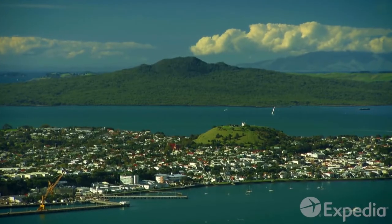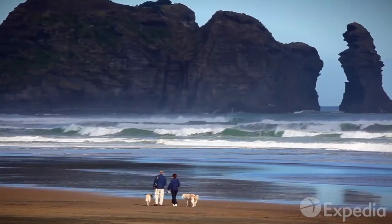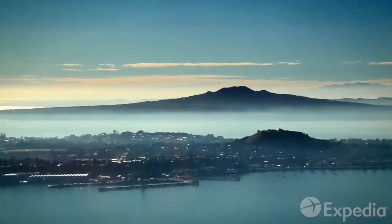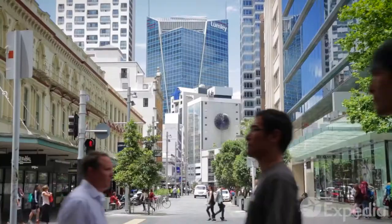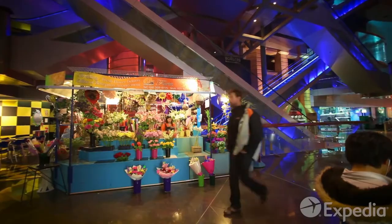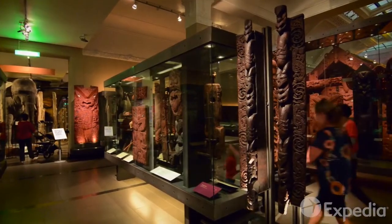In this city nestled between two big natural harbours, water is never far away. Auckland's biggest landmark is Rangitoto Island, which can be seen from all over the city. As the country's biggest city, Auckland has modern malls, spacious urban parks and plenty of culture.